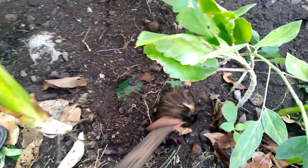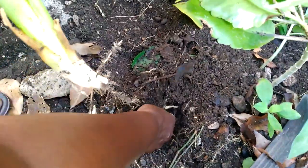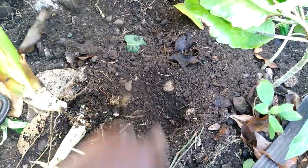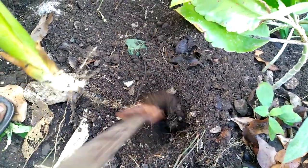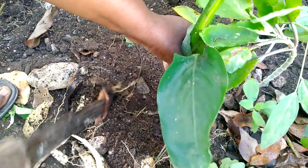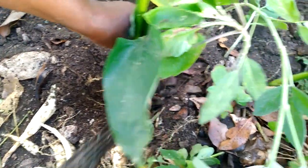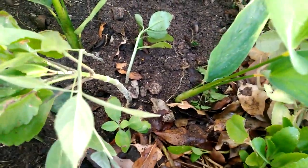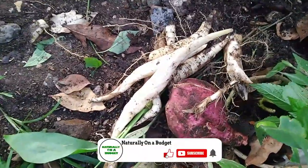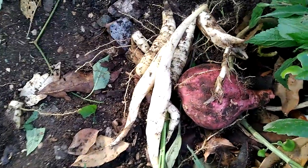After we reap we have to replant, so we're replanting the suckers. There's one more arrowroot here — just a little piece. We're going to replant back the suckers so that these can bear again. We replanted three of them so far. That's it for this morning — thank you for watching and see you in the next video.